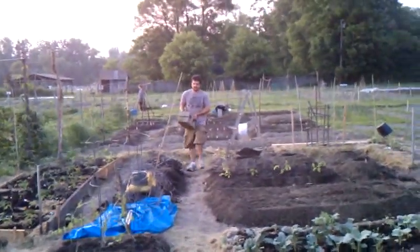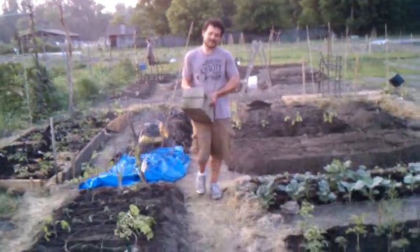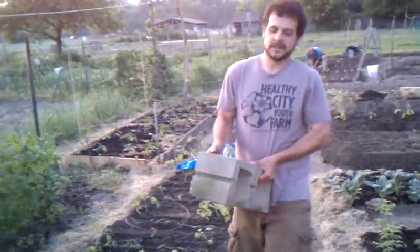Welcome to our garden! Here comes Mark with part of a bench — what is going to become a bench. And we're going to do the whole tour.